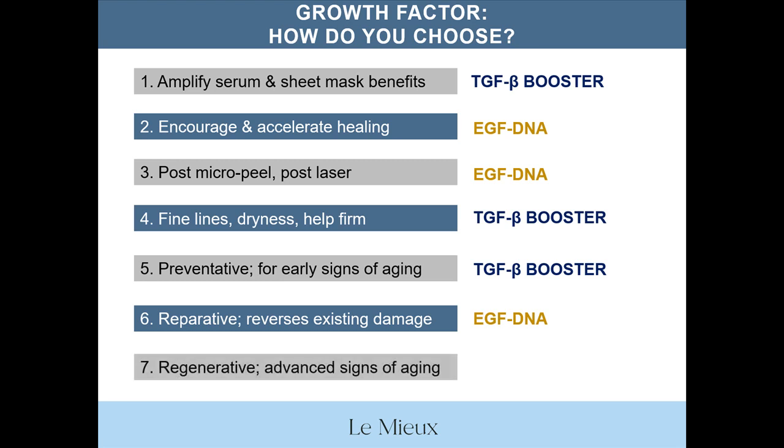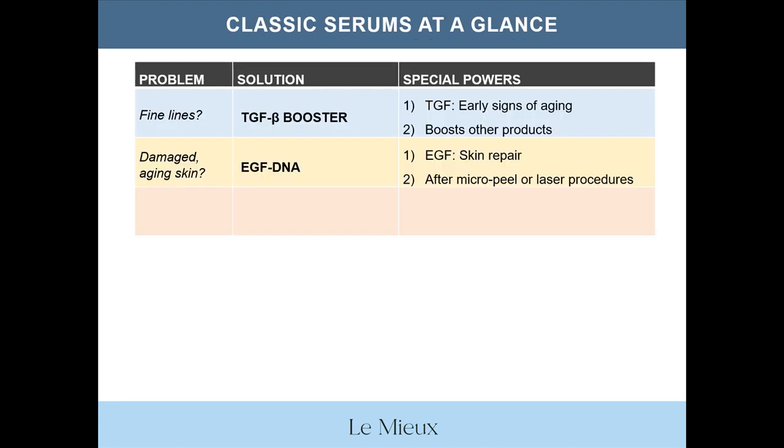Which is a regenerative serum to treat advanced signs of aging? Well, this is a trick question — I'd recommend Stem Cell EGF, but those details will be included in next month's mini webinar on our specialty serums. To sum up: for fine lines and thin skin, choose TGFB Booster to tackle early signs of aging and to boost other products. For damaged aging skin, choose EGF DNA for skin repair and after micropeel or laser procedures.